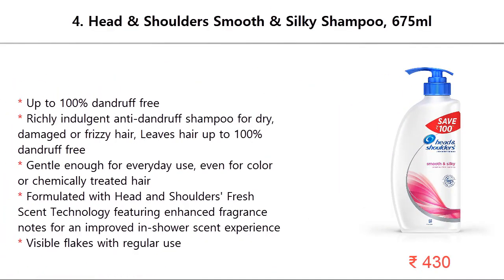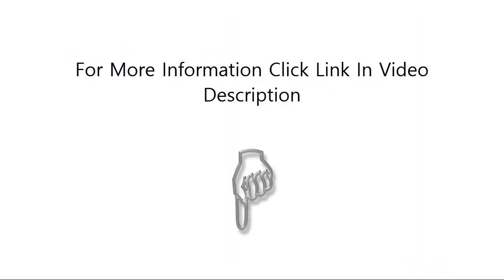Number 4: Head and Shoulders Smooth and Silky Shampoo, 675 milliliters. Up to 100% dandruff free, richly indulgent anti-dandruff shampoo for dry, damaged, or frizzy hair. Gentle enough for everyday use, even for color or chemically treated hair. Formulated with Head and Shoulders fresh scent technology featuring enhanced fragrance notes for an improved in-shower scent experience. Reduces visible flakes with regular use.